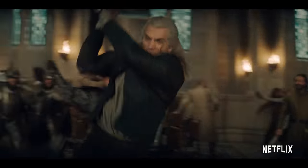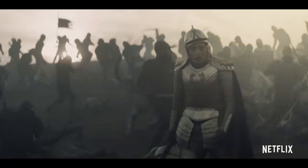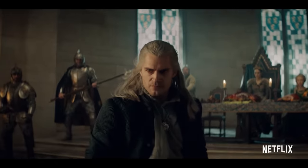The swords themselves have no powers of their own. The true power of what a Witcher can do lies within his training. If you were to give this sword to an ordinary person, it is just a deadly and sharp weapon. But in the hands of a Witcher, it can change destiny.